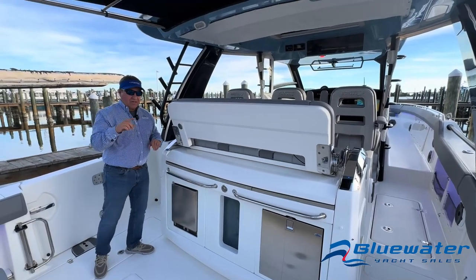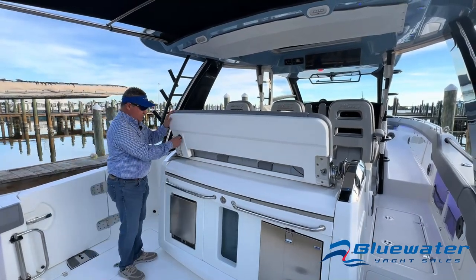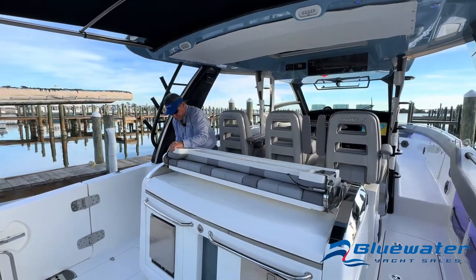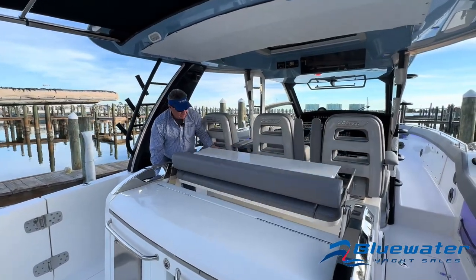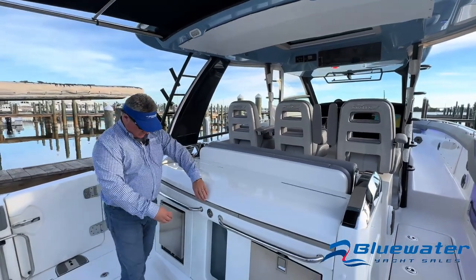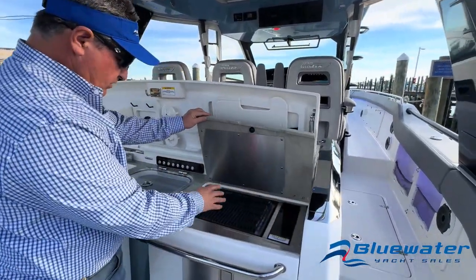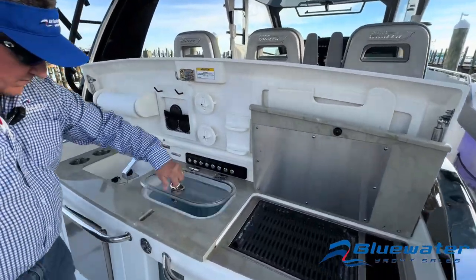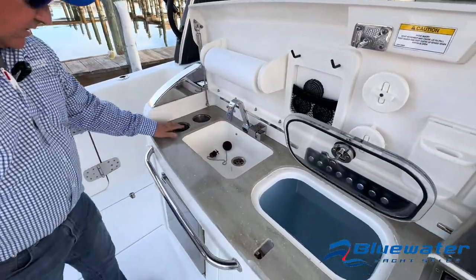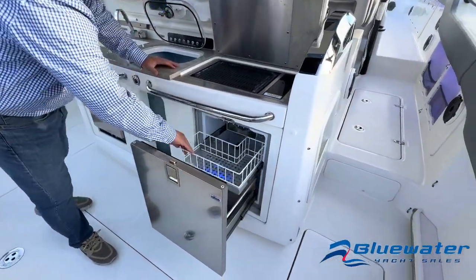Back in the cockpit — I'm going to show you how easy this converts from second row seating to tackle center. We fold it down and now we've got a cutting board, electric grill, live well right in the middle of all the action, freshwater bait sink, cup holders. This is an ice maker and this is your cockpit drink fridge. Really nice.